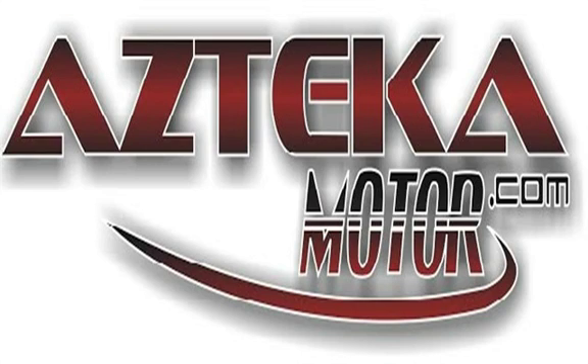Only at Azteca Motor — remember the name, Azteca Motor, home of the no credit check. Azteca Motor, I'll see you later.